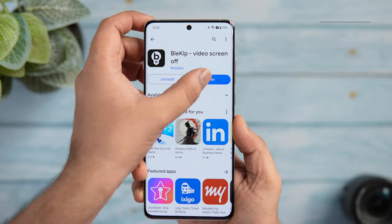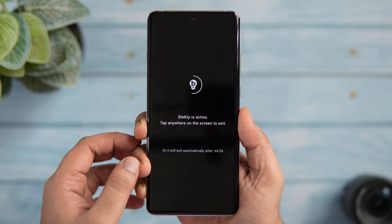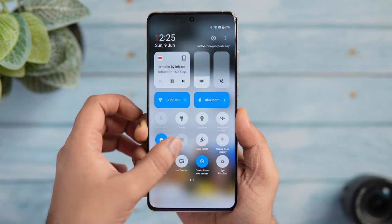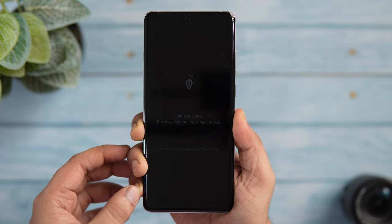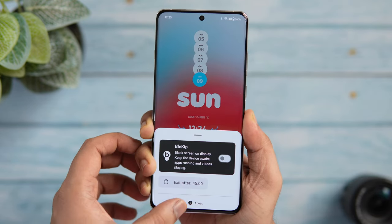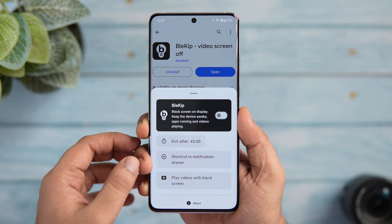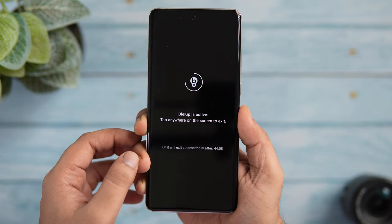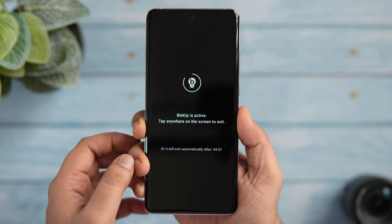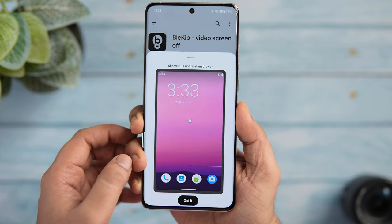If you're looking for a way to save battery while enjoying music or a podcast in the background, this next app is a must-have. It allows you to play videos from YouTube or any other platform while keeping the screen off and saving battery. All you have to do is allow the required permissions, and when watching a video you simply open the quick settings panel and tap the icon. You can also set a time limit so the app stops playback and closes itself automatically. It's a really useful app that can save battery and prevent burn-in by keeping pixels off.